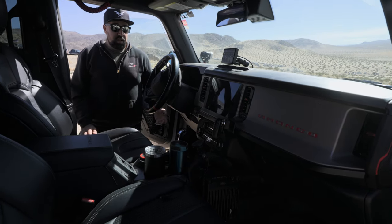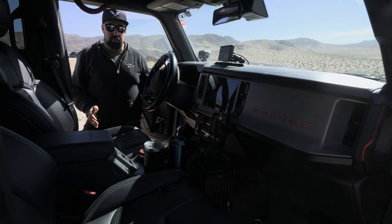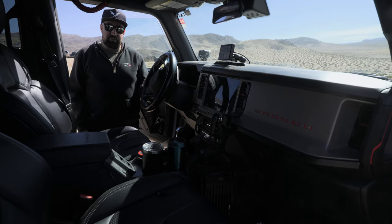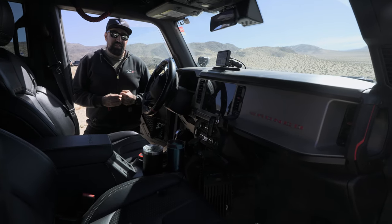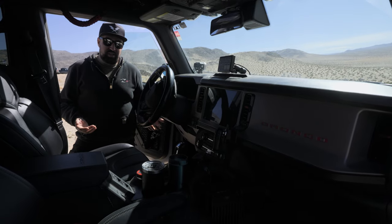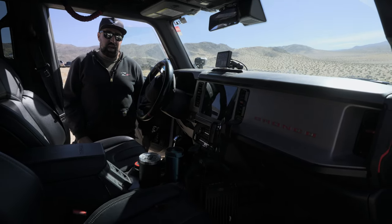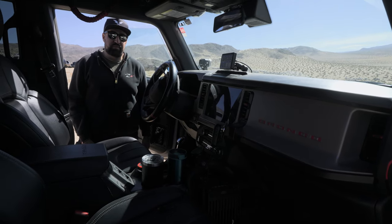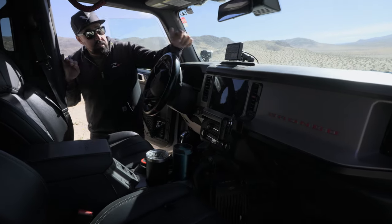The interior is fairly similar to a Jeep — big flat dashboard, a good-sized head unit with CarPlay. It does have paddle shifters, but with a 10-speed transmission they're essentially useless because the transmission shifts so fast you can't keep up — similar to the 392's 8-speed situation. The 10-speed Ford transmission is so fast there's no need to manually shift.